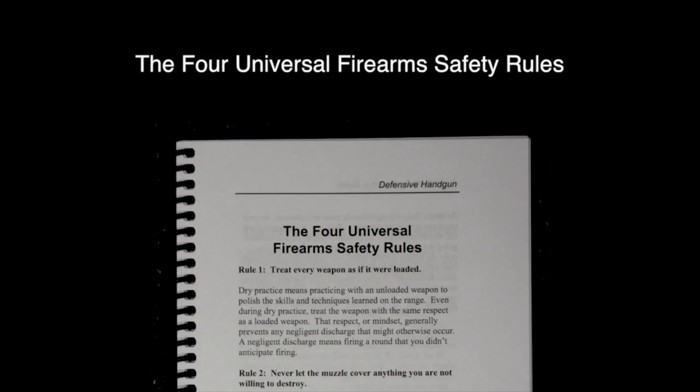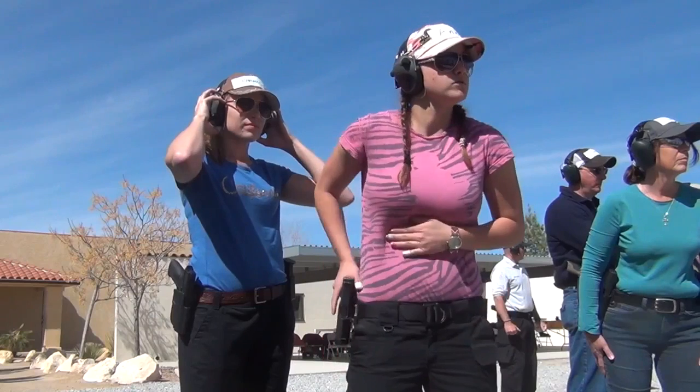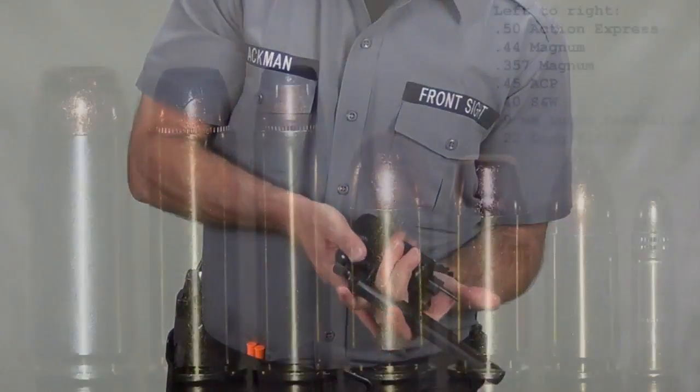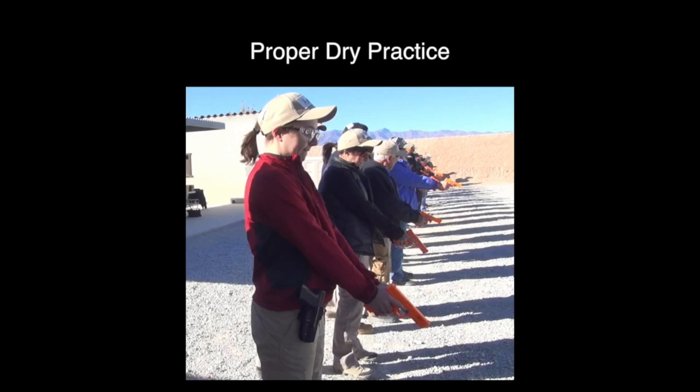You control the pace of this at-home course, and you will learn the following material: the four universal firearm safety rules, handgun terminology, understanding shooting range commands, understanding how a semi-automatic handgun and a revolver work, and handgun ammunition selection and function.